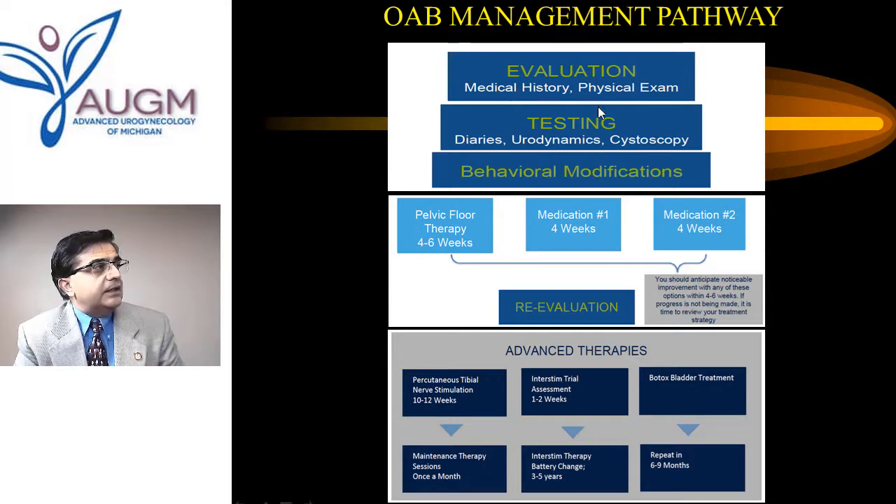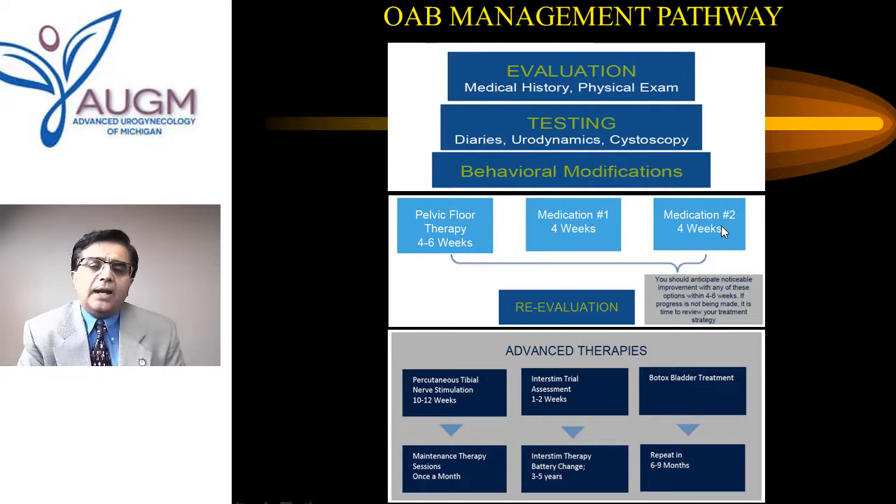Initially we've done the history, some testing, pelvic floor therapy, one medication, a second medication, and you're still having the problem. These medications are part of the initial treatment option, and if this initial plan doesn't work, all is not lost. There are many women with ongoing urgency and urgency leakage who still have significant treatment options available — listed as advanced therapies.